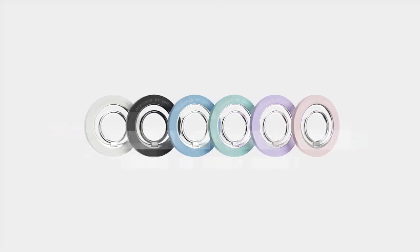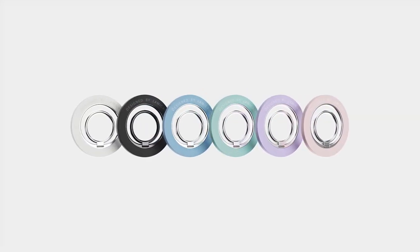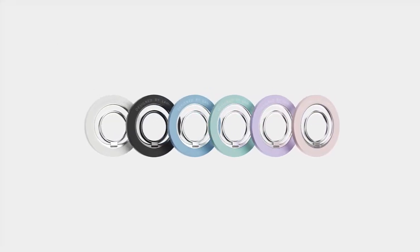On number five, Lamicol. Looking for a versatile phone accessory that packs a punch? Let's dive into the Lamicol MagSafe ring holder. First off, it's compatible with a wide range of iPhones, from the 12 series all the way to the latest iPhone 16. Its magnetic grip is seriously impressive, with up to 2.2 lbs of magnetic force, equivalent to the weight of five iPhones, keeping your phone secure.